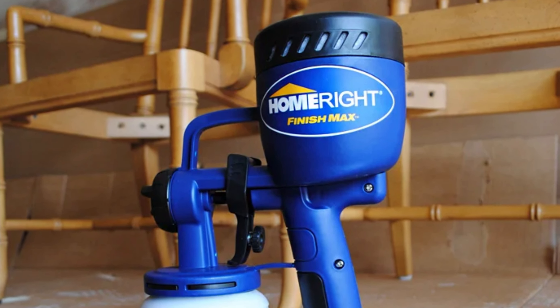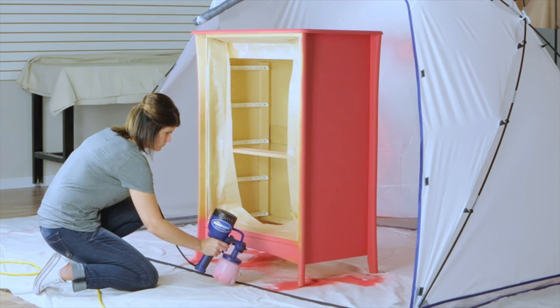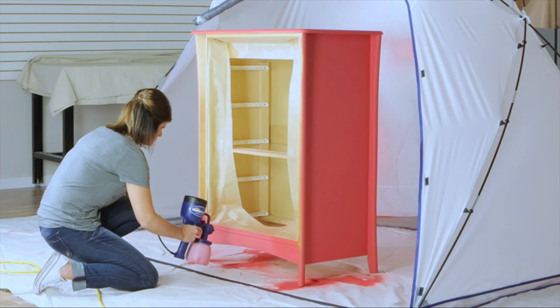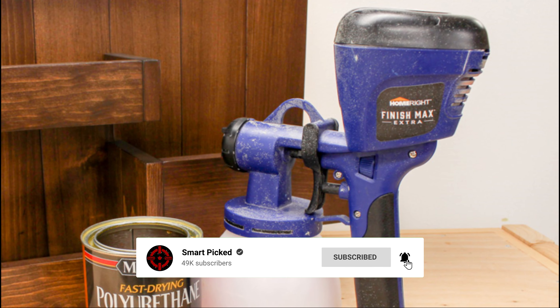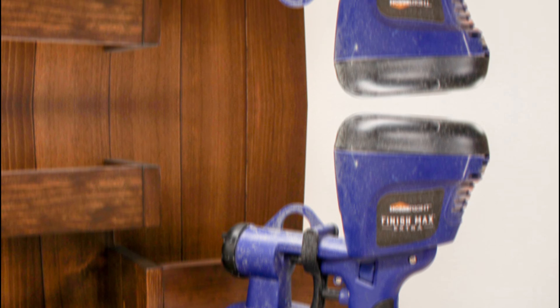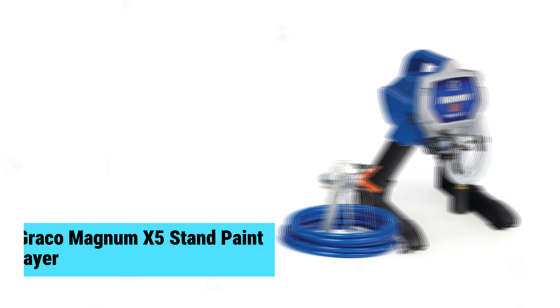Still searching for the perfect paint sprayer? Don't give up just yet — we have more coming your way. If this is your first time here, make sure to subscribe to our channel and hit the bell icon so you can stay updated when we release new videos.